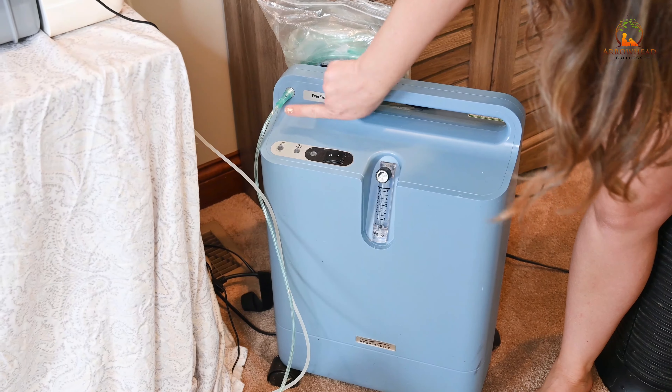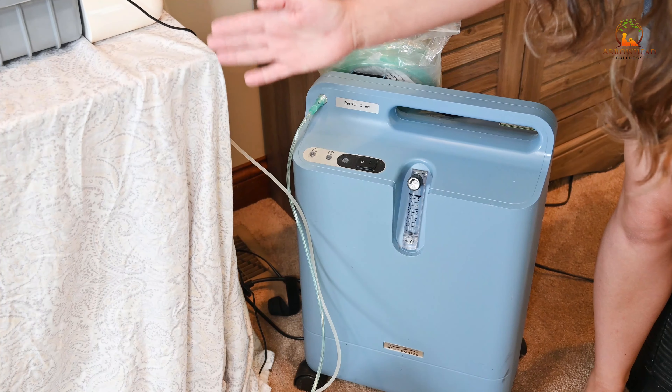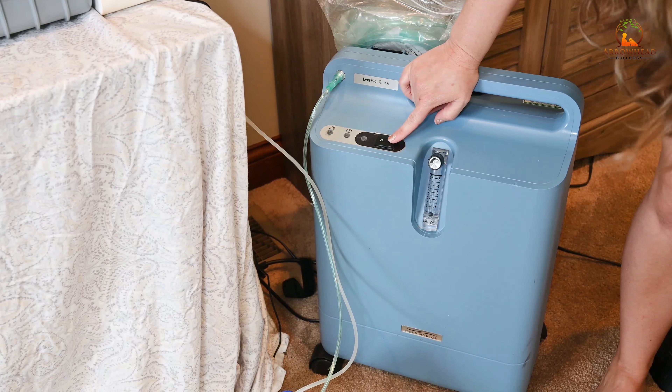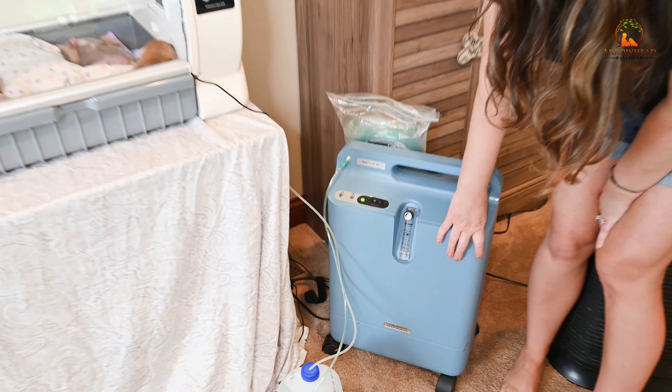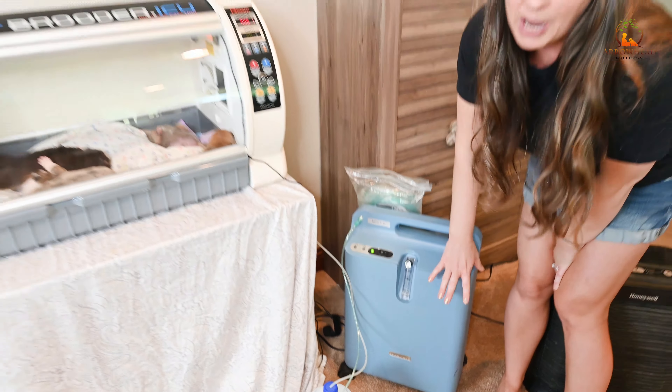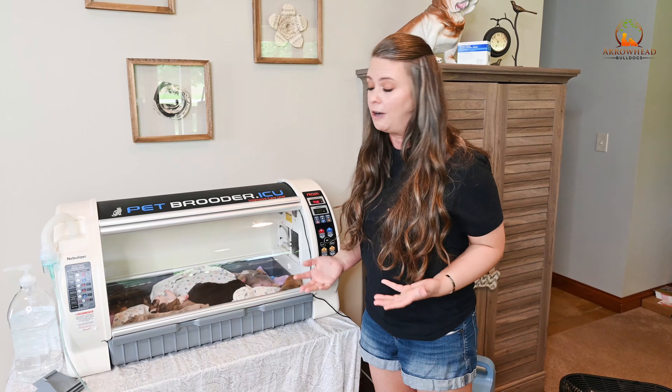The nebulizer oxygen hose runs all the way over to our oxygen concentrator, which is not on because it's loud at the moment. You just flip the switch, attach the hose to the out port, and it gives you how many liters per minute. The company suggests to leave it on three, but it depends — sometimes I'll turn it up to four or five if the puppy is really struggling, then decrease it as they get older and spend more time with mom. This is a refurbished one and it's much more economical to buy refurbished. Overall, it's a really easy and simple setup — something I as a breeder do not plan on ever going without.